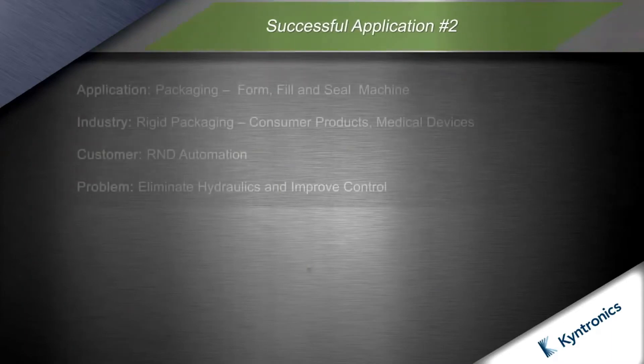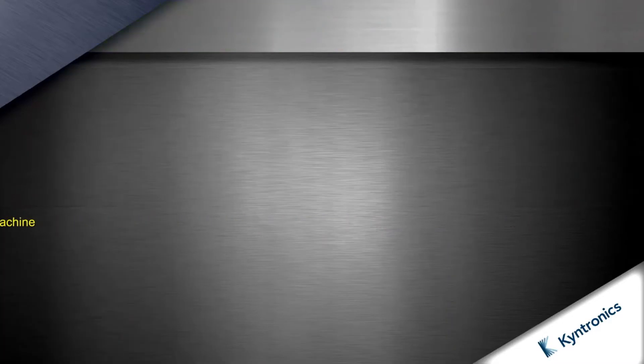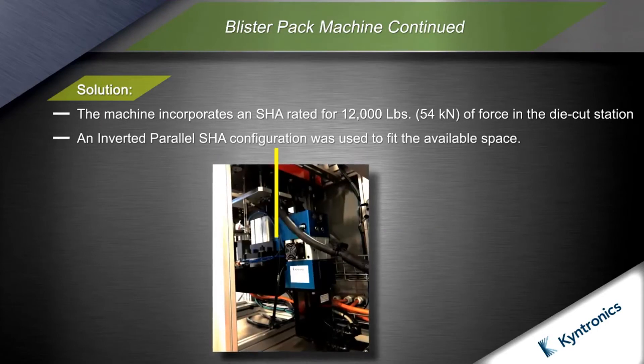The next application is a form, fill and seal packaging machine designed and manufactured by RND Automation. In response to customer requests, RND Automation wanted to provide faster changeovers, better control, and eliminate hydraulics on their new 3.0 machine. RND incorporated the SHA to eliminate the HPU and hydraulic cylinders used on the previous machine die cut station.